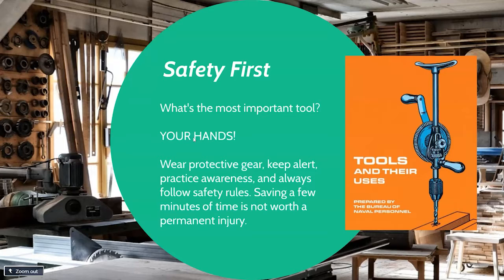The first thing to know about using any tool is that you want to wear proper protective gear. With a hammer, that may be leather gloves if you're fairly new, and it's always a good idea to wear safety glasses or goggles. You want to keep alert and focused — you're not chit-chatting or watching TV while working with a hammer, that's a good way to get injured. Practice awareness: you don't want to swing back and give someone behind you a face full of hammer. Follow any safety rules, and if you're in the makerspace, we'll go over those and have you sign a safety waiver.